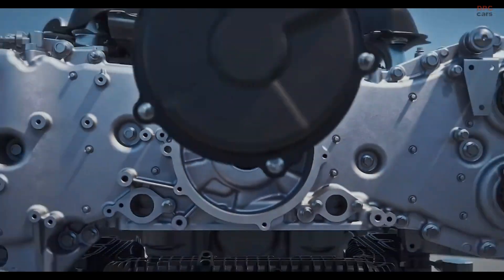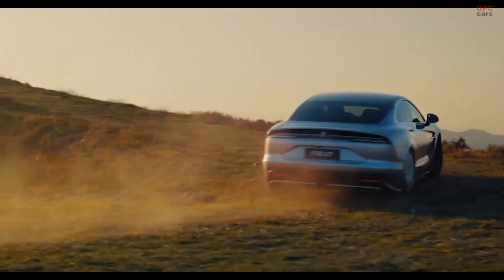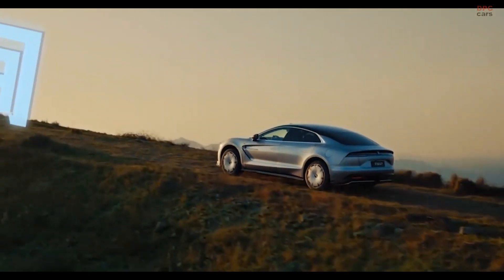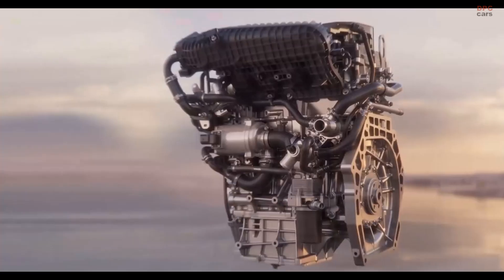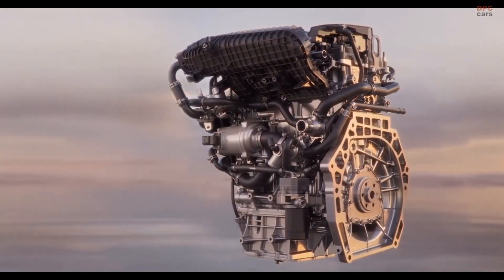it is the plug-in hybrid version that introduces something bold: a turbocharged 2.0-liter boxer engine that works purely as a generator. Yes, you heard that right. This horizontally opposed engine does not drive the wheels.